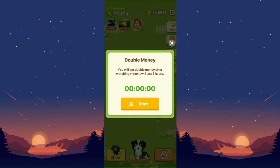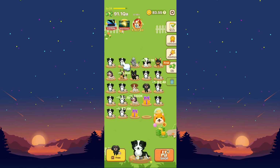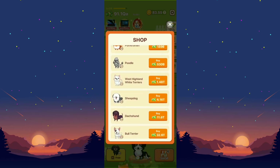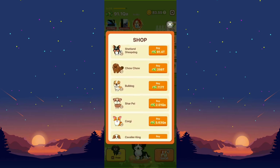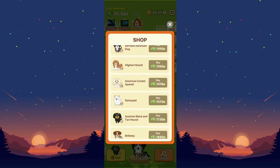For example if you only have thousands of cash you can watch an advertisement and then double it for two hours. They also have a shop where you can buy puppies — let's say we're going to buy a level 35 puppy.